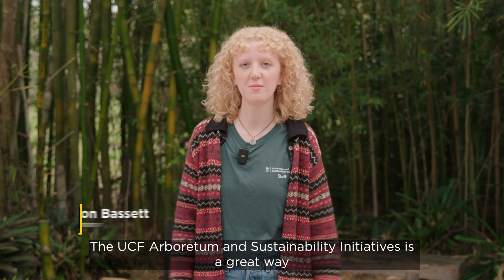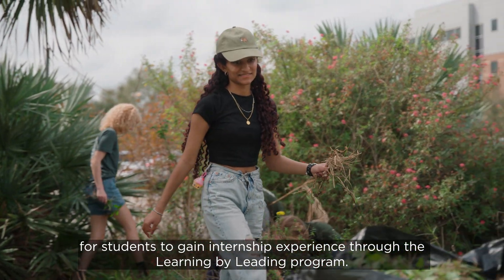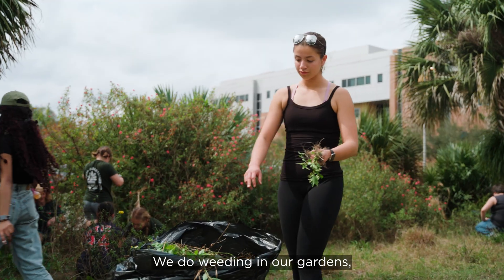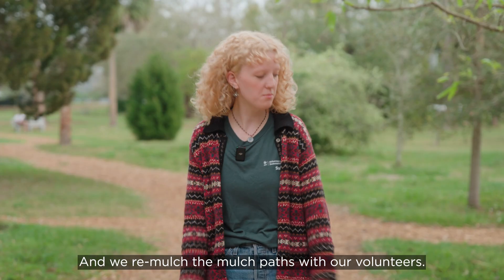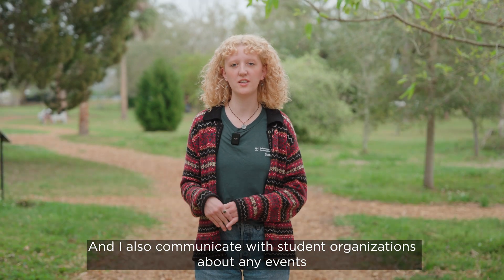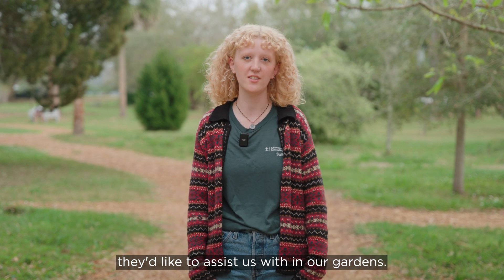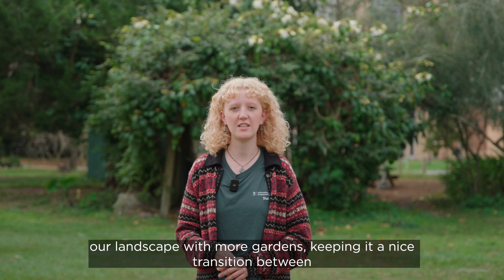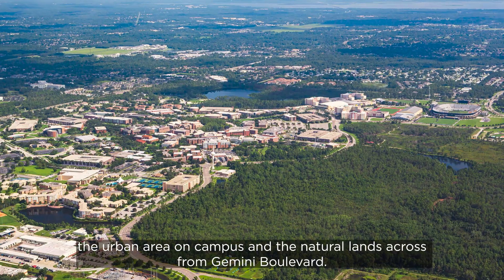The UCF Arboretum and Sustainability Initiatives is a great way for students to gain internship experience through the Learning by Leading program. I'm here at the park almost every weekday with my student intern working on the maintenance of the park. We do weeding in our gardens as well as invasive removal in areas like this native pollinator garden. We re-mulch the mulch paths with our volunteers, and I also communicate with student organizations about any events or projects they'd like to assist us with. The biggest goal we have for the park moving forward is to continue to enhance our landscape with more gardens, keeping it a nice transition between the urban area on campus and the natural lands across from Gemini Boulevard.